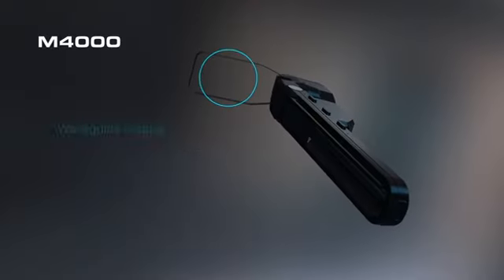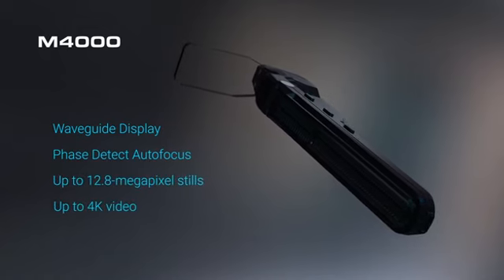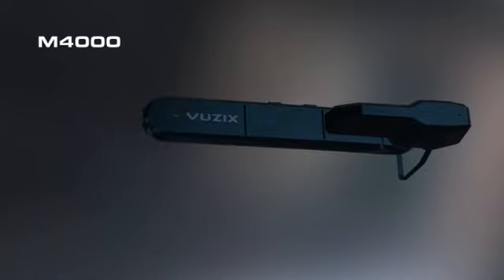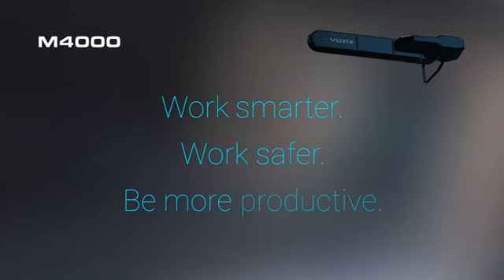The View6 M4000 Smart Glasses are a breakthrough in wearable tech that brings the power of the cloud into your view. With the View6 M4000, your business will work smarter, work safer, and be more productive.